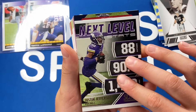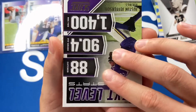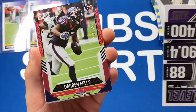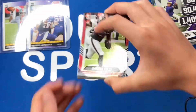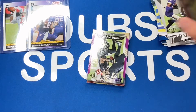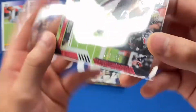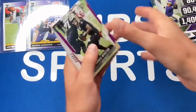Now let's reveal our card numbered to 460. It's Darren Fells — a tight end. So they're not all rookies, which would've been really cool, but it is numbered to 460 so I'll take it.